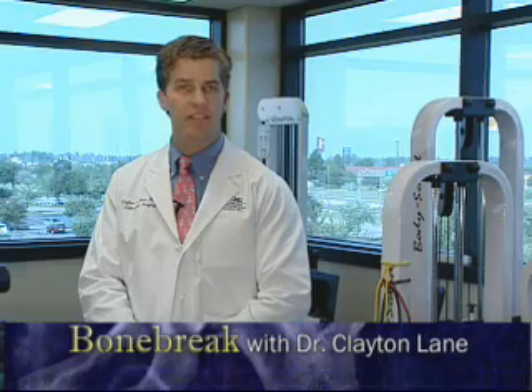Unlike other ligaments in the body, the anterior cruciate ligament, or ACL, cannot heal on its own after a tear. Therefore, the choices for treatment consist of living with an unstable or slipping knee versus surgical reconstruction.